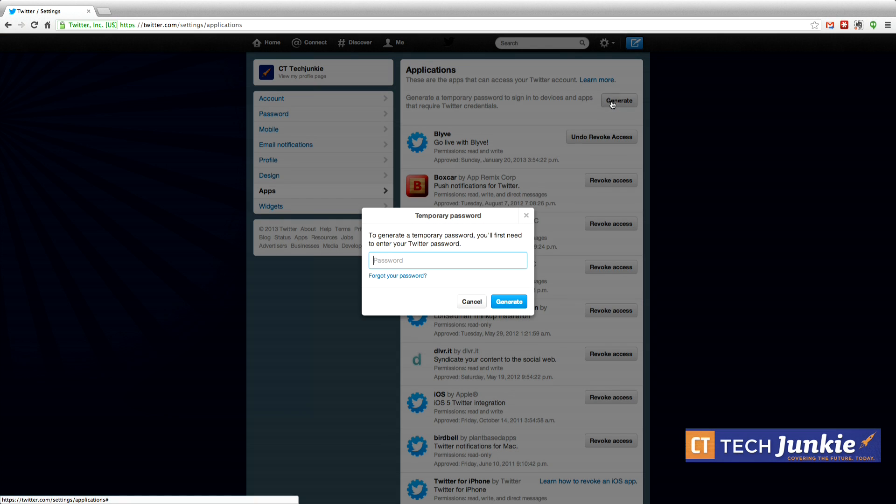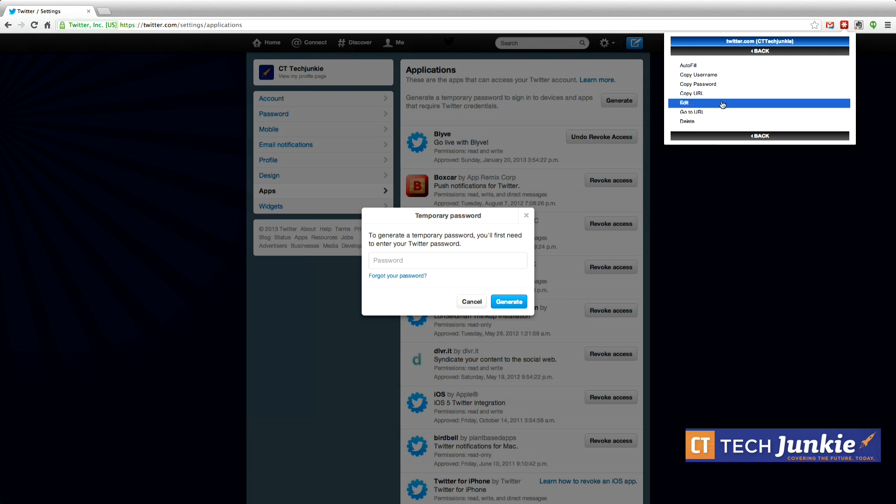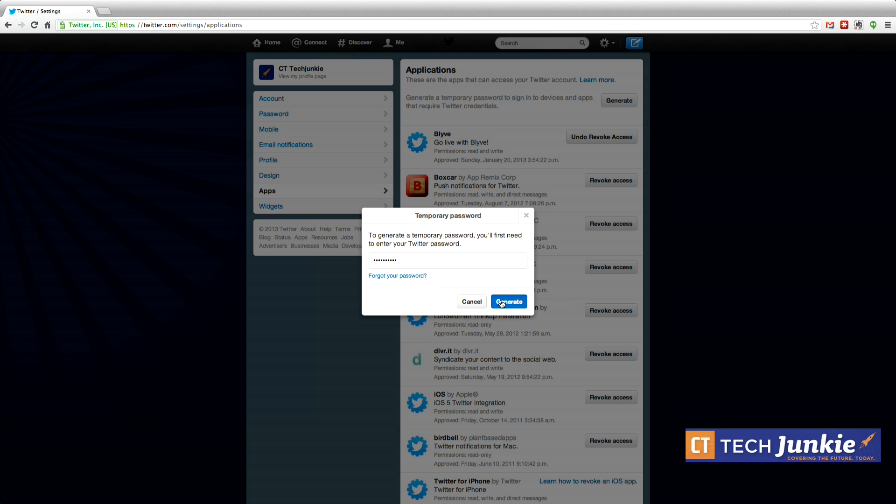So we're going to generate that temporary password. It's going to ask for our current Twitter password again — I'll copy and paste it. Now it gives me a temporary password that I need to type into the application that will use it. The important thing is that it expires in one hour, meaning if nothing uses it within an hour, it goes dead and won't work at all. It's a neat way to protect yourself, because anyone wanting to connect an app to your Twitter account will need your cell phone to generate one of these temporary passwords.